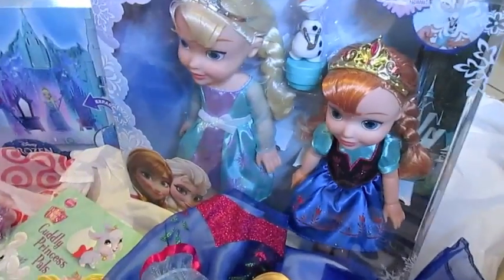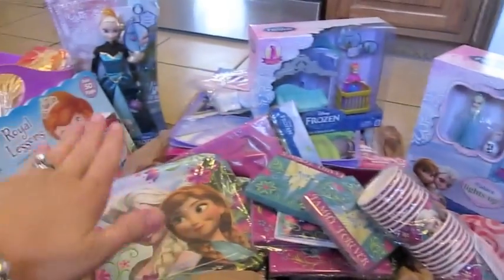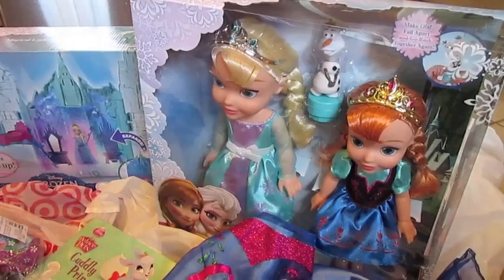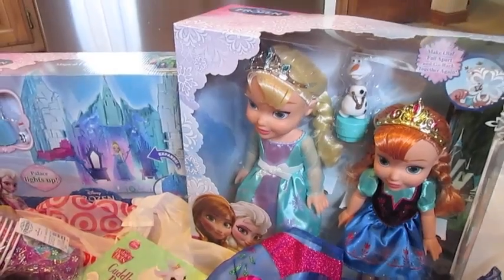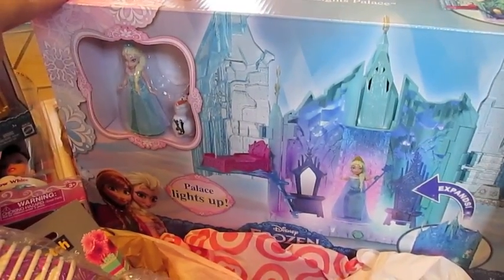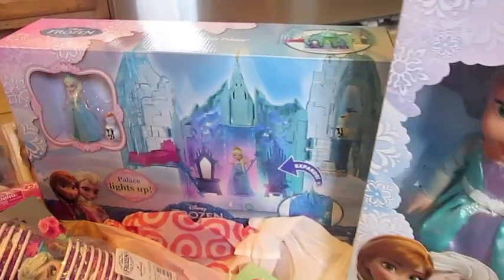These are all birthday gifts — Belle's birthday is at the end of May, so some of these gifts she'll get on her birthday and some she'll get at her party, which is a few weeks later. It may seem like a lot, but it's for both the day of her birthday and her party. I found this Magical Lights Palace at Toys R Us and then found it at Target the next day for a little bit cheaper, plus I have my 5% off at Target.